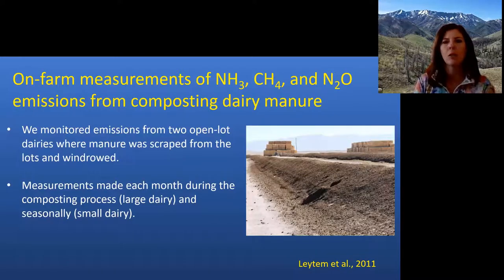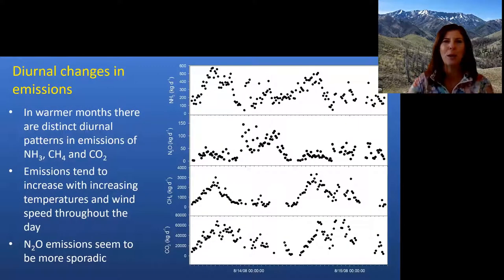I'll talk about two on-farm studies measuring ammonia, methane, and nitrous oxide from composting dairy manures. These were two different open lot dairies — one a 10,000-cow dairy, the other about 2,000 cows — with manure windrowed for composting. At the large dairy we aimed for monthly emission measurements; at the smaller dairy we got seasonal measurements. Unfortunately we started that study in October, late in the composting process, and in spring they decided not to compost anymore — the danger of doing on-farm research.